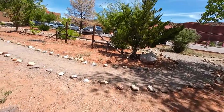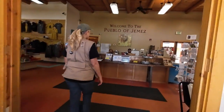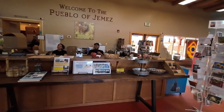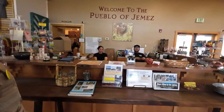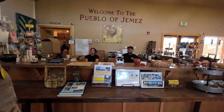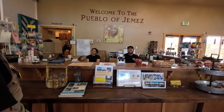Want to go to the visitor center? A staff member greets them: the center has been here for over 20 years and was recently rehabbed. They have a coffee shop serving lattes, a free museum, and a gift shop.